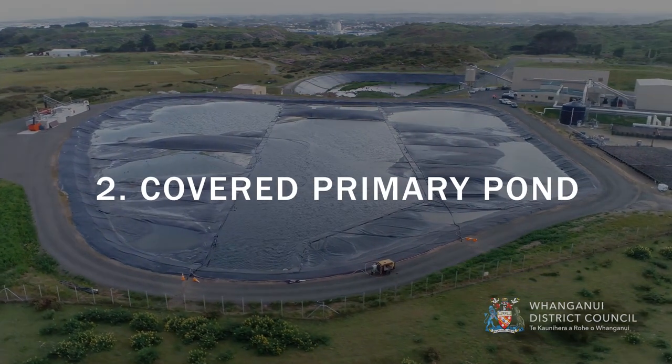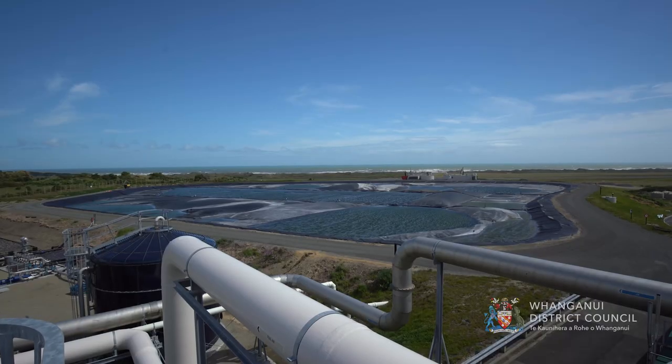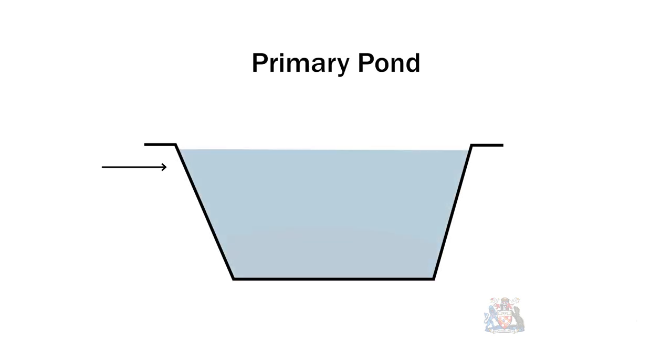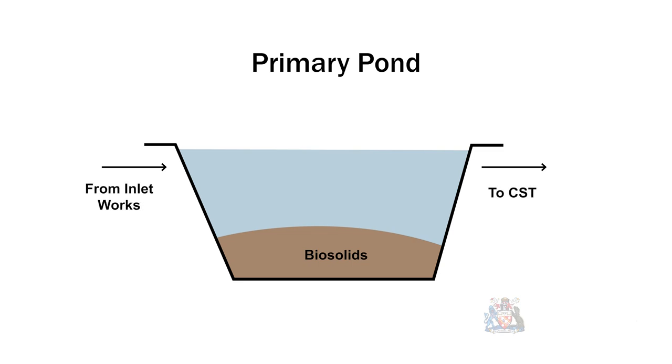Covered Primary Pond. The covered primary pond is a deep-settling pond used to separate a portion of the solids from the liquids in the incoming raw wastewater system. The solid particles in the wastewater settle to the bottom of the pond, forming biosolids. Some solids degradation occurs in the pond. As biosolids build up in the primary pond, it is extracted to the dewatering building for treatment. The pond is covered to prevent any foul odours escaping.